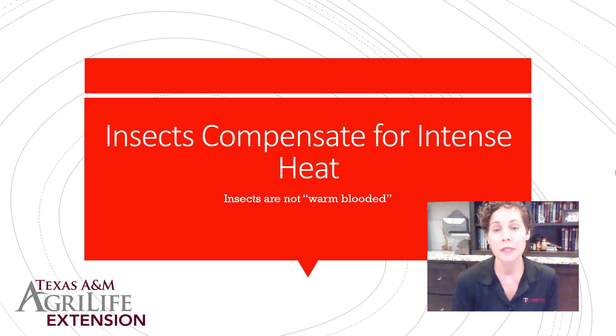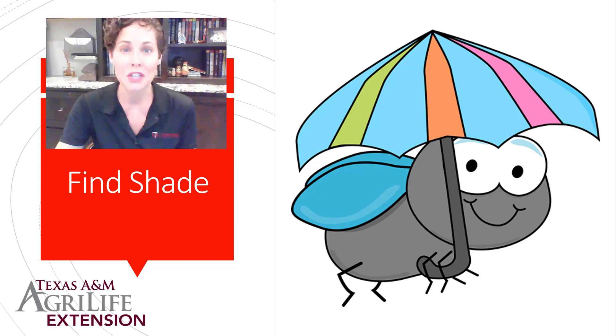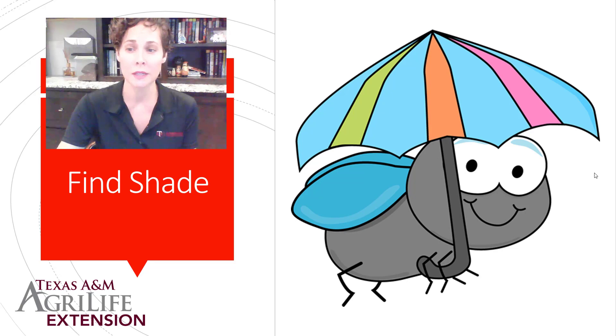Insects can compensate for intense heat too. They're not warm-blooded, so heat doesn't affect them the way it would mammals or humans. Those that can't tolerate the heat might just find shade — the shade of your porch, under trees, or in the canopy, which decreases the temperature quite a bit and makes things more tolerable.